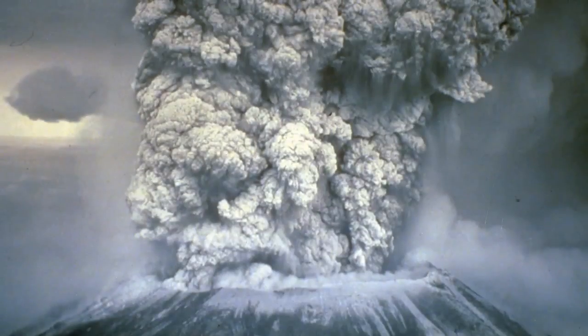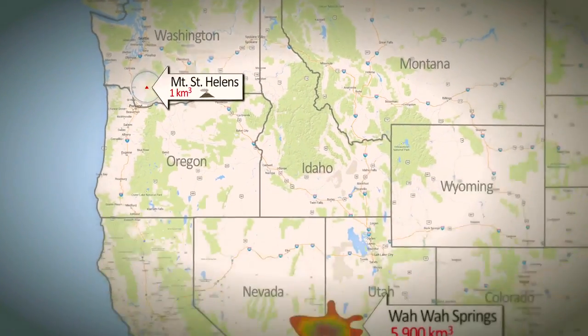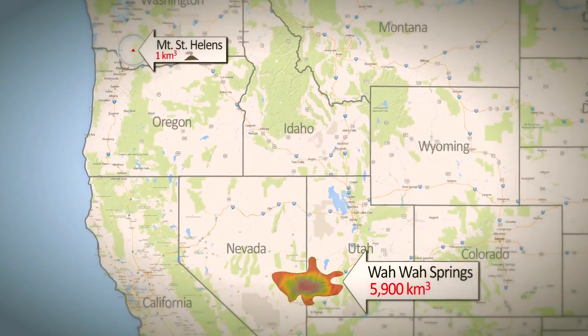The largest eruptions on Earth have been called super volcanoes, and in order to be a super volcano it has to be over a thousand cubic kilometers in mass. For comparison, the eruption of Mount St. Helens that occurred in 1980 emitted one cubic kilometer of volcanic material. The eruption we're looking at here erupted 6,000 times that amount of material.